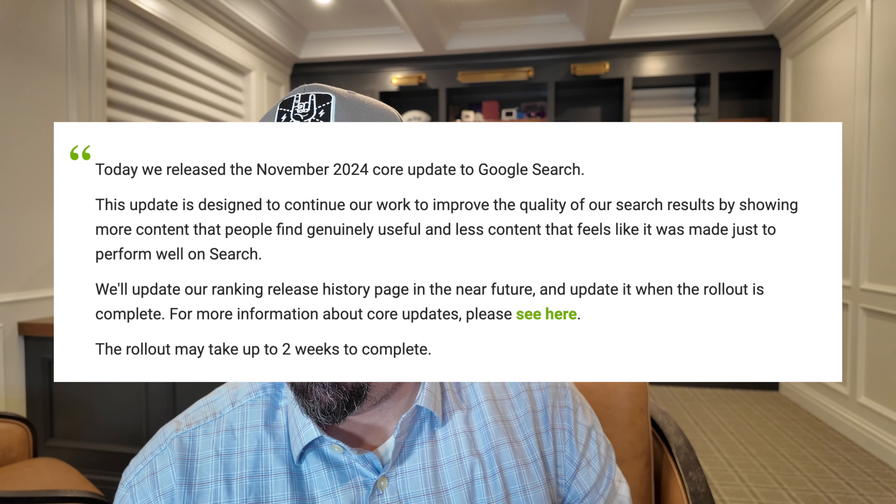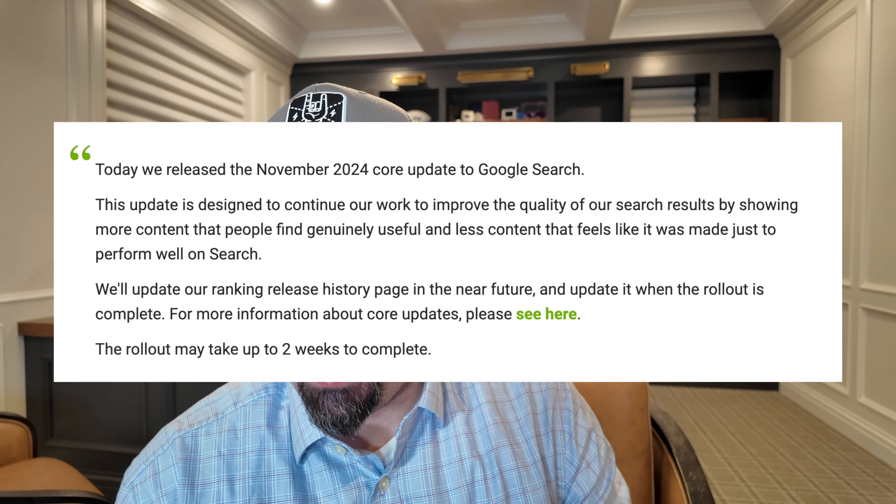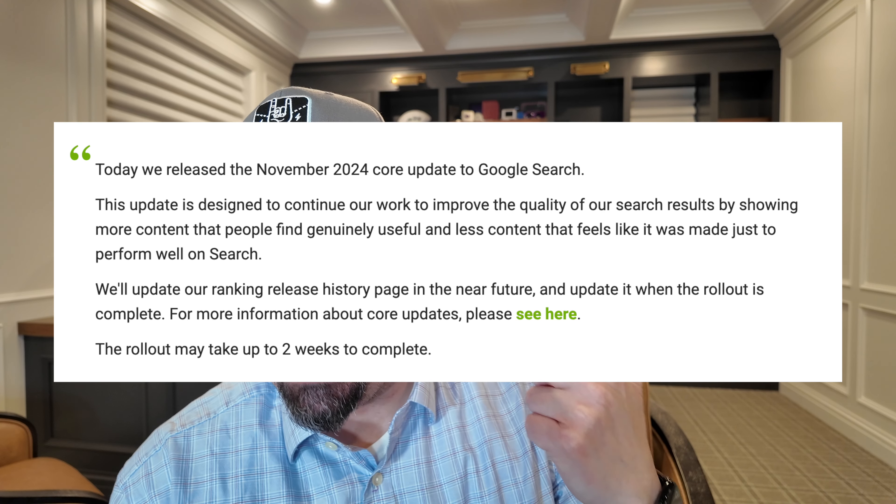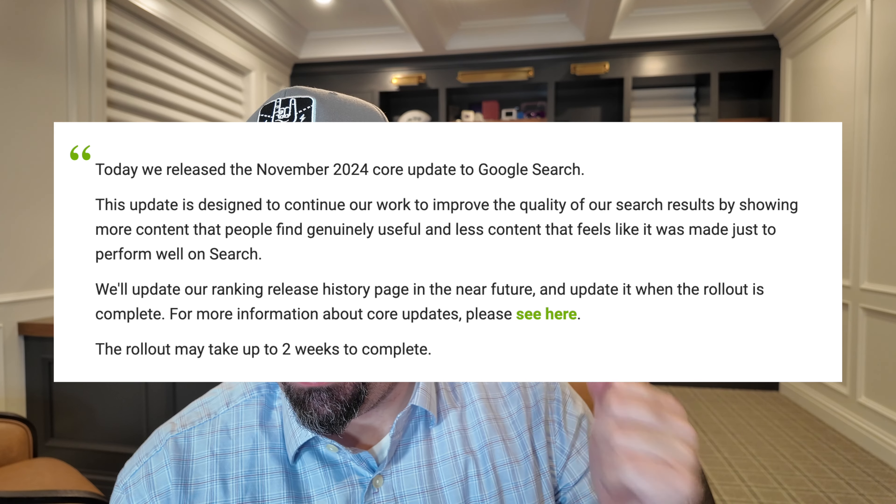The Google November core update started to roll out on Monday afternoon, November 11th, at around 3:30 p.m. Eastern time. We knew this update was coming, we've been talking about it for a while. Google announced specifically two things with this update, mostly around what sounds like helpful content. They said this update is designed to continue their work to improve the quality of search results by showing more content that people generally find useful and less content that feels like it was made just to perform well in search. Seems like a helpful content note.